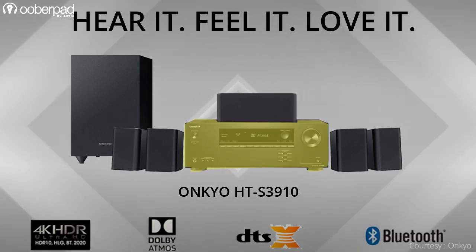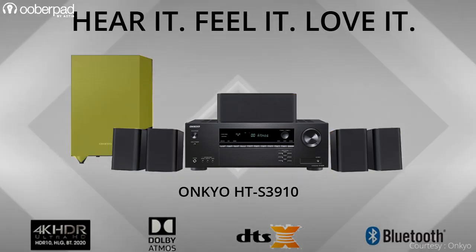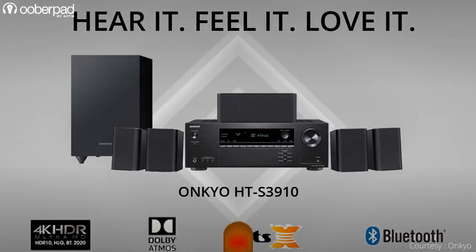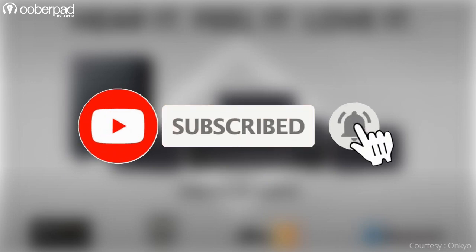The package integrates a 5.1 channel AV receiver, 5 satellite speakers, and a passive subwoofer. Before we get into the details, please subscribe to our channel and hit the bell icon to get notified every time we post a new video. Now let's dive in.